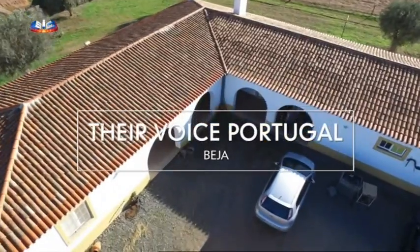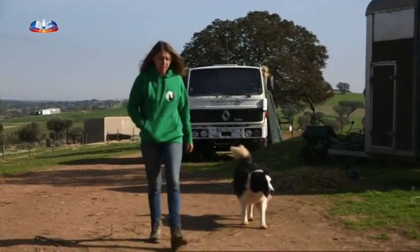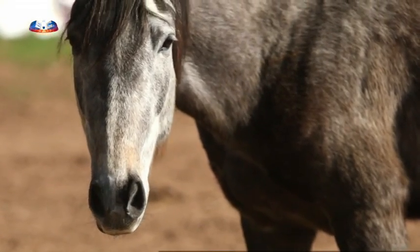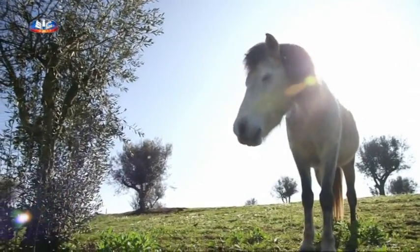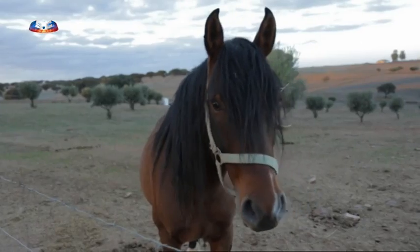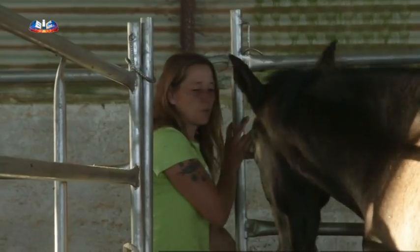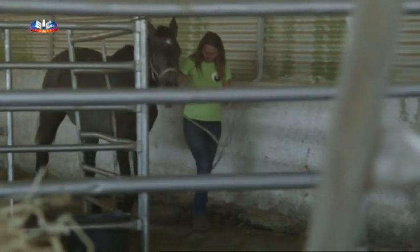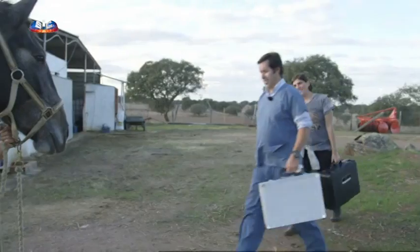Muitos dos cavalos recuperados pelo Dare Voice Portugal encontram novas famílias em países como a Alemanha, Inglaterra, Áustria ou Bélgica, onde a associação conta com uma extensa rede de associados. Com animais tão vulneráveis e traumatizados, a avaliação dos potenciais adotantes é particularmente cuidadosa. A associação conta já com cerca de 600 histórias de adoções bem-sucedidas. É o caso de Luna, uma égua entregue por um proprietário que não a conseguia manter, que parte amanhã para a Alemanha, onde espera uma família ansiosa. O Dr. Miguel vai garantir que a égua está em perfeitas condições de saúde.